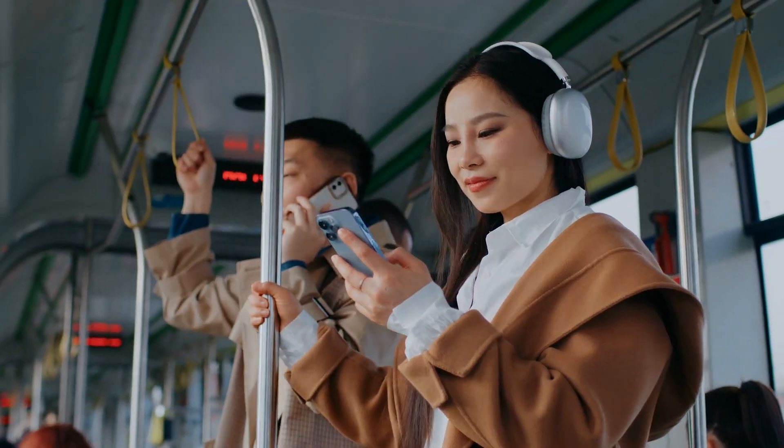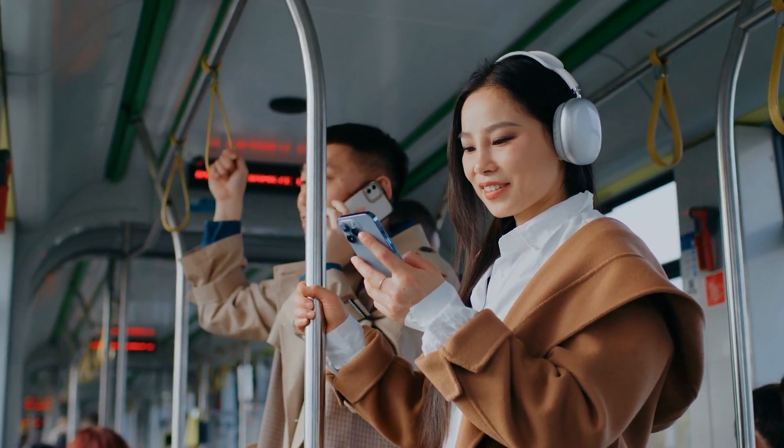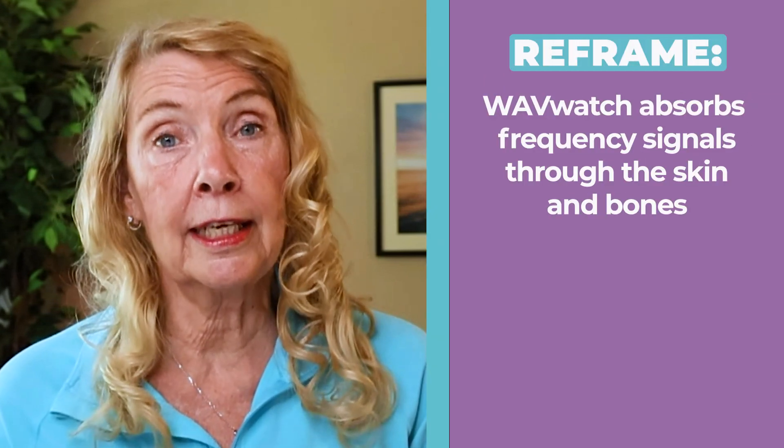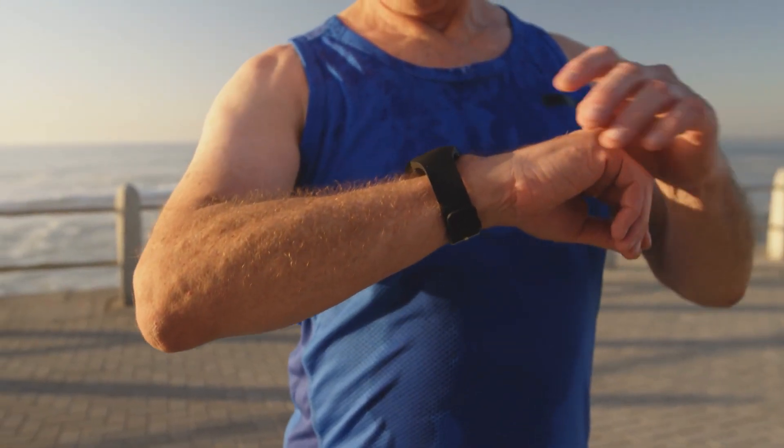Most people associate sound therapy with headphones or calming music, but WaveWatch uses sound you actually absorb. Your body absorbs these frequency signals through the skin and bones. These are acoustical frequencies delivered through skin contact, for use anywhere, anytime, without interruption.